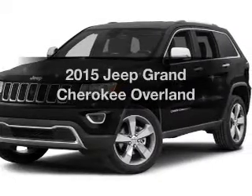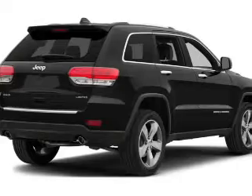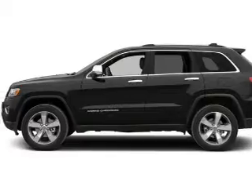Everything you need under one roof with this great vehicle. The powertrain includes four-wheel drive with a reliable engine that responds smoothly to its automatic transmission. Call today to schedule a test drive.